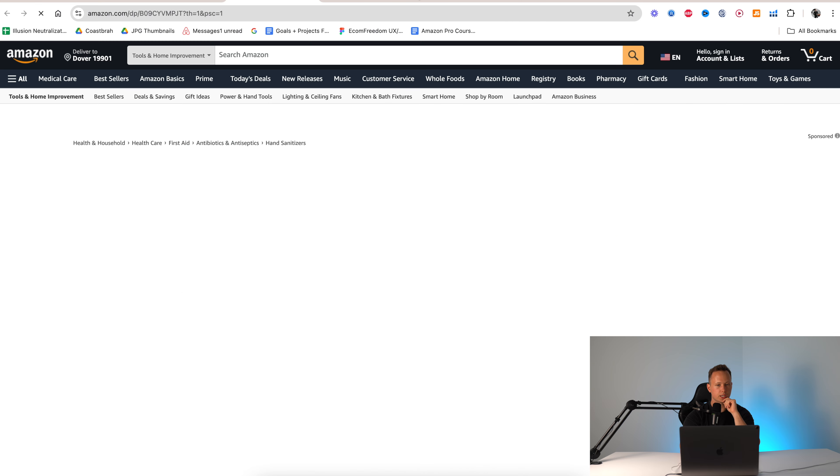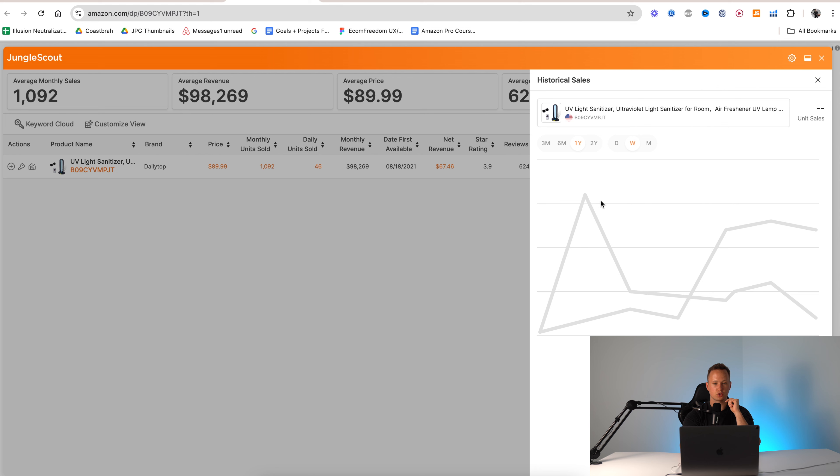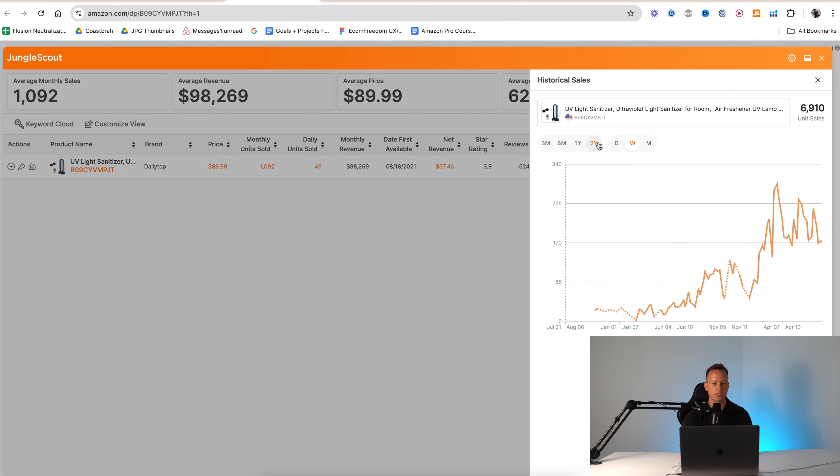So here are the different plans. There are a few different components of Jungle Scout. You've got the Chrome extension, which I'm going to show you how to use to its fullest extent. And then you also have the web app — or what they now call the Jungle Scout suite — which includes the product database, the keyword scout, and basically all of those features online.